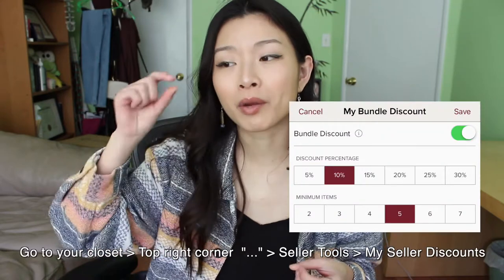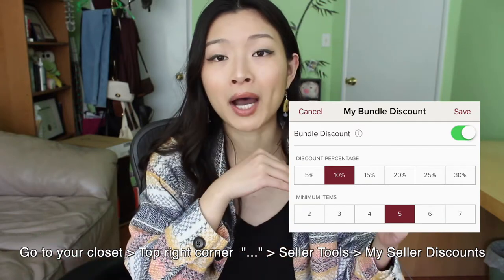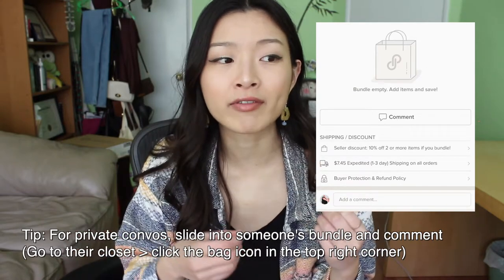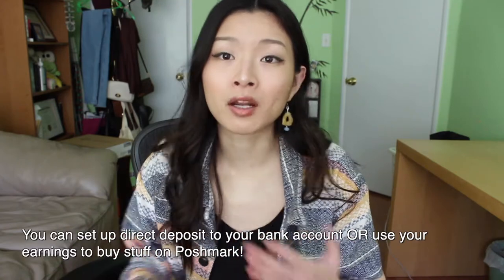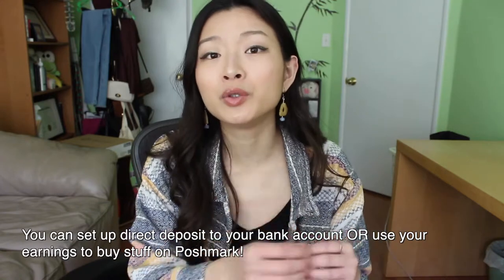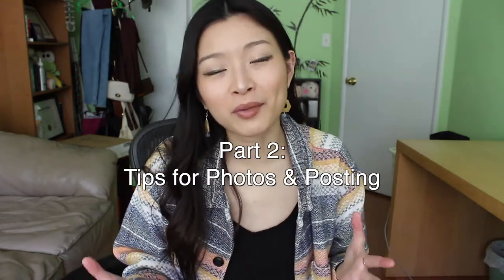On all of my descriptions I try to put: "You can bundle items but bundles cannot weigh over five pounds or the buyer will have to cover the overweight shipping." As a seller you can also give special discounts on bundles — like 10% off a bundle of three or more items, or 20% off a bundle of five or more. Buyers will automatically get that discount once they hit the amount you've set. Also note that you cannot edit or delete comments on Poshmark, and most conversations are public on the item posts. For private conversations, you can message through the bundles. For payment, I connect my Poshmark account to my checking account for direct deposits, but you can also keep the money in there and spend it on Poshmark.